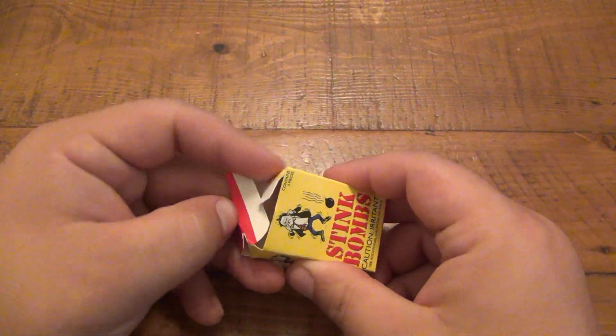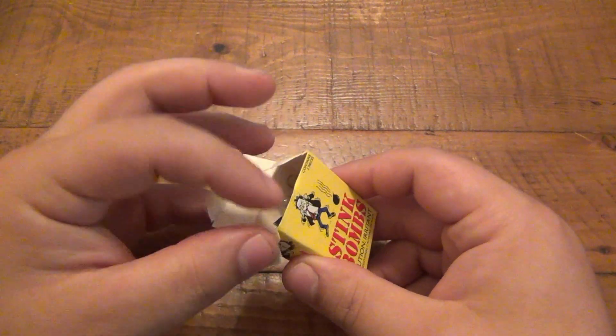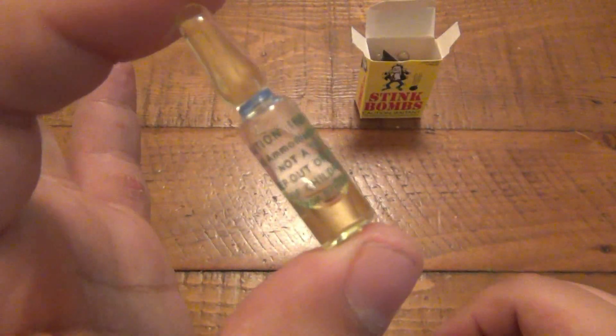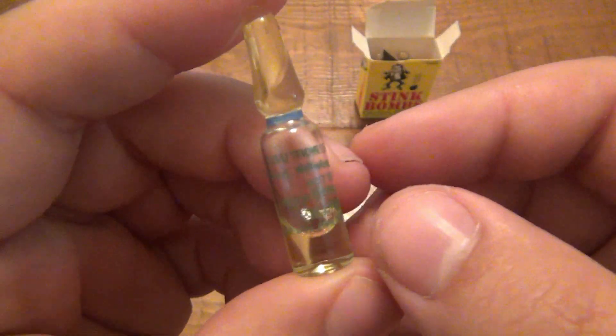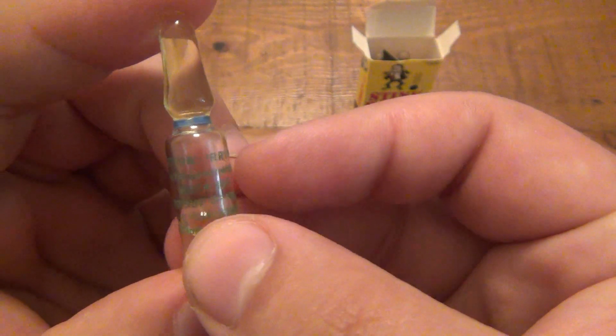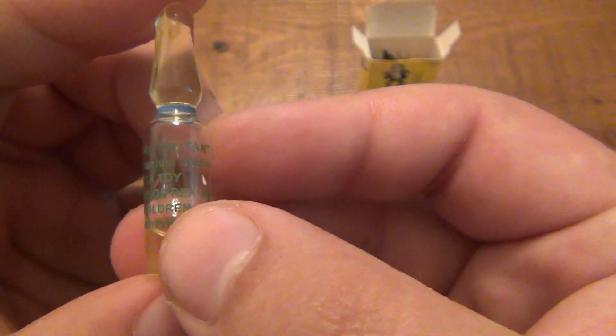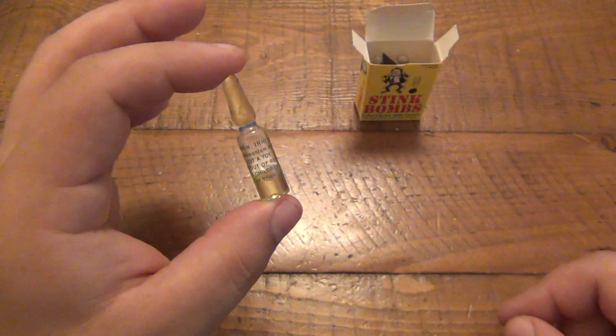As the box says, the active ingredient is ammonium sulfide. The solution is ammonium sulfide mixed with water, because ammonium sulfide is a powder. They mix that chemical with water and it's contained in a glass vial. The vial says 'Caution: Irritant, contains ammonium sulfide.'